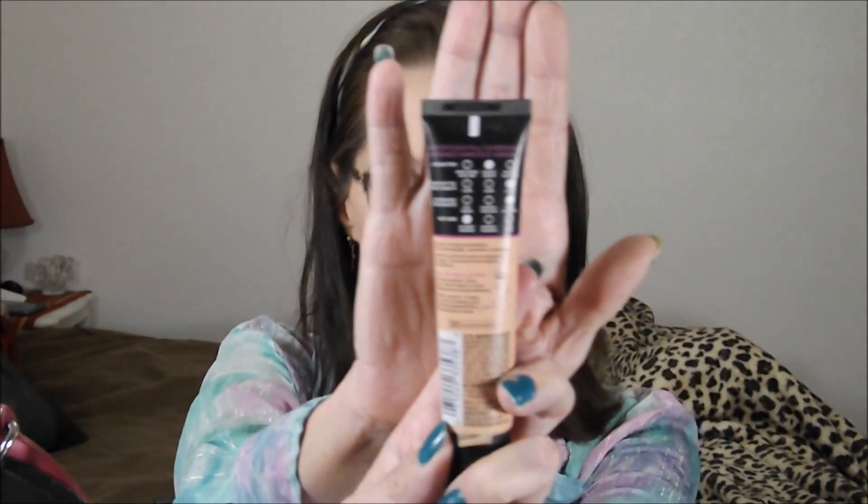On the back they have this little grid. It says finish is 'natural' — I wouldn't say that. 'Wear up to 24 hours' — well, coverage is listed as high. Texture is listed as 'air light' — I would say texture is a medium. I can feel it on my skin.